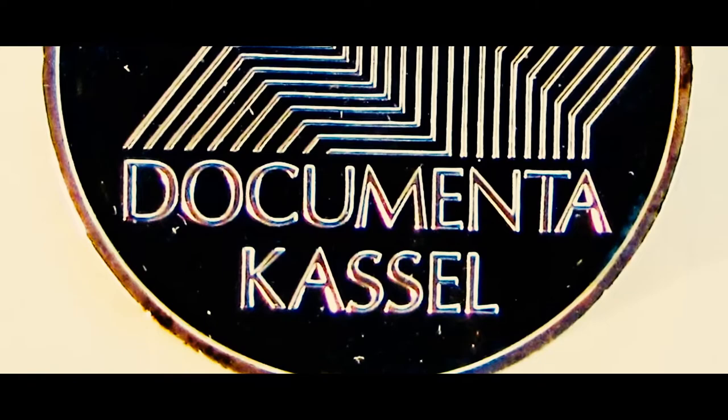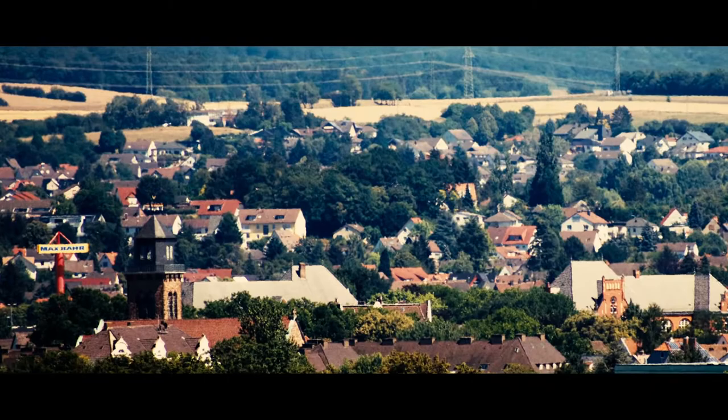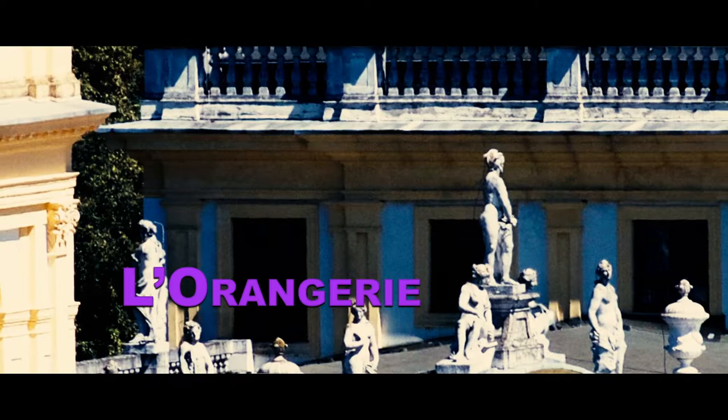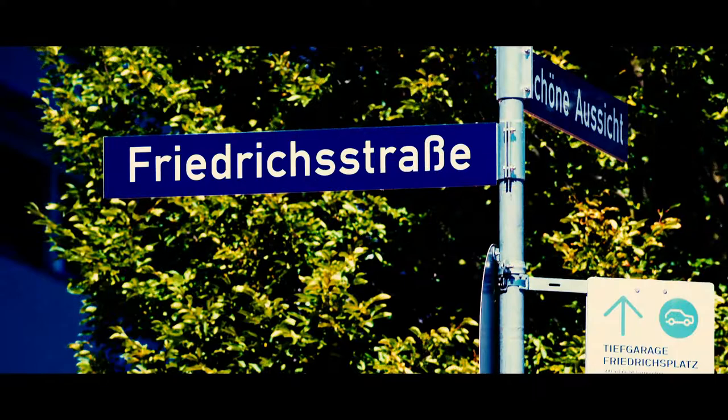Kassel is host to Dokumenta, an exhibition of contemporary art that takes place there every five years. A walk along Schöne Aussicht — the German translation for Bellevue — we find the Bellevue Palace, former residence of King Bonaparte, and centuries later the Brothers Grimm. Schöne Aussicht overlooks Kassel as well as nearby Schloss Langerie, another Baroque-style castle once used as a summer home. Remember that building — something happened there a few months before Bombenacht.